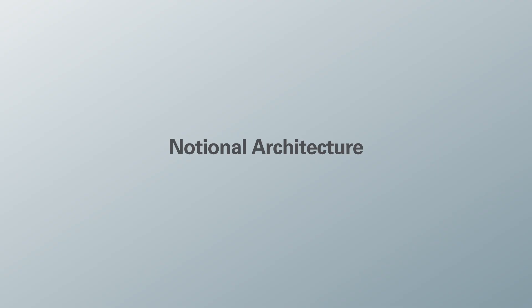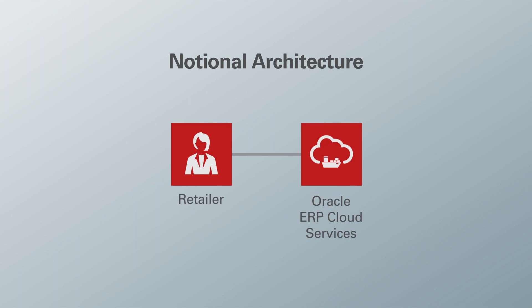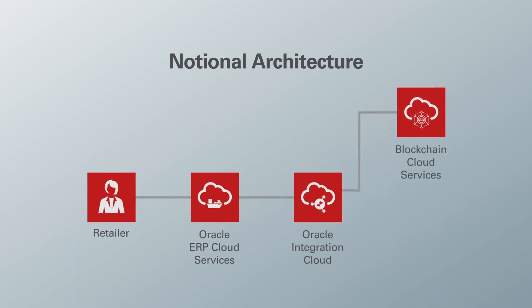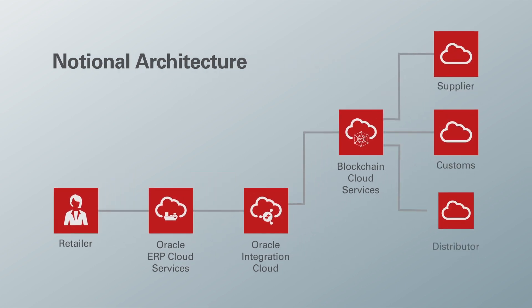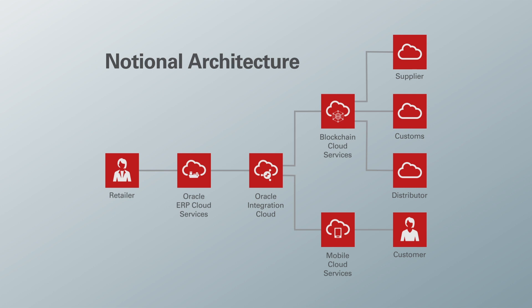Let's take a look at the high-level notional architecture of our solution and the Oracle components used. We used Oracle's ERP Cloud Service in the procurement module for the retail supply chain officer to place the purchase order to the supplier. We used Oracle's Integration Cloud to integrate those purchase orders with the Blockchain Cloud Service and to connect all the different third-party applications for the supplier, customs, and distributor personas. Finally, we used Oracle's Mobile Cloud Service, also integrating with Oracle Integration Cloud and Blockchain Cloud Service, for the customer to scan the product and view product history. With Oracle's Blockchain Cloud Service, not only does the procurement manager get end-to-end visibility, but the consumer also gets complete transparency into the entire supply chain of the product.